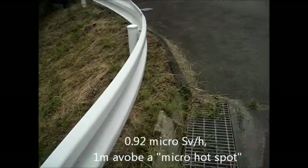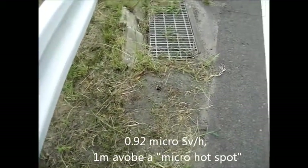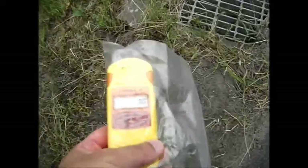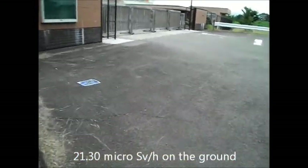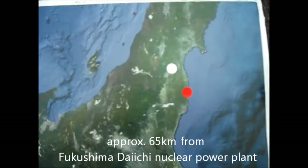At another point, the reading is 0.92 μSv/hour. At this place, they are seeing hot spots. The monitor shows 0.25 μSv/hour. This location is about 65km from the Fukushima Daiichi nuclear power plant.